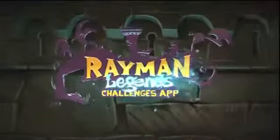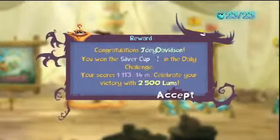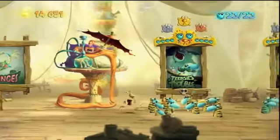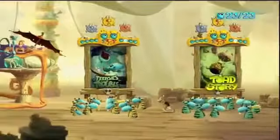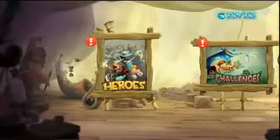Hey guys, this is Joey Davidson, the senior gaming editor at TechnoBuffalo.com, and I'm here with a look at the Rayman Legends challenge app for the Wii U. I've personally been calling this thing the Rayman Legends apology app — this is what Ubisoft released in the wake of their delay and decision to make this no longer a Wii U exclusive.